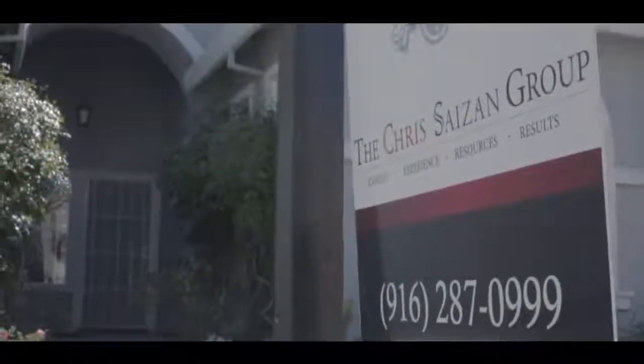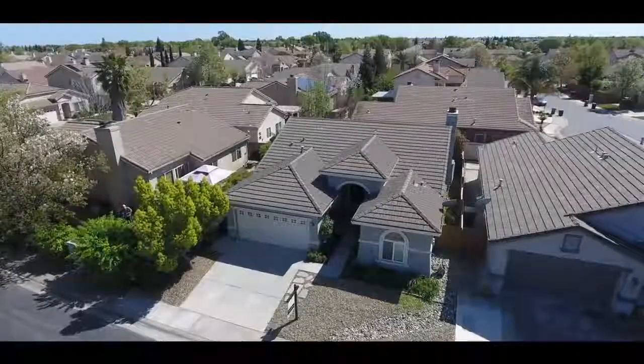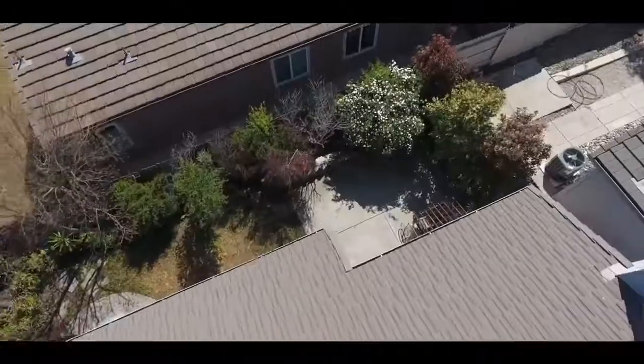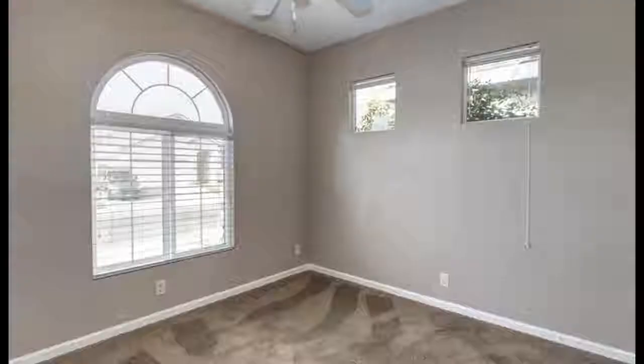Hey, what's up everybody! Chris Saison with the Chris Saison Group at Keller Williams Realty here in Sacramento. I'm very excited standing outside of one of our new listings, 6502 Rabbit Hollow Way. This is a single-story property located in the heart of Elk Grove.